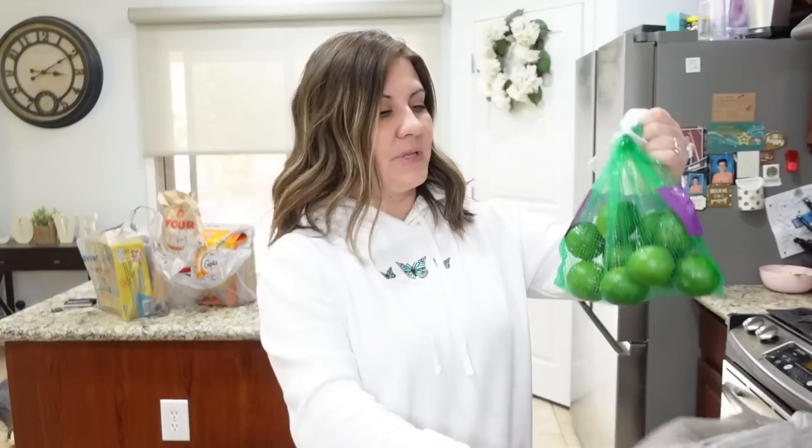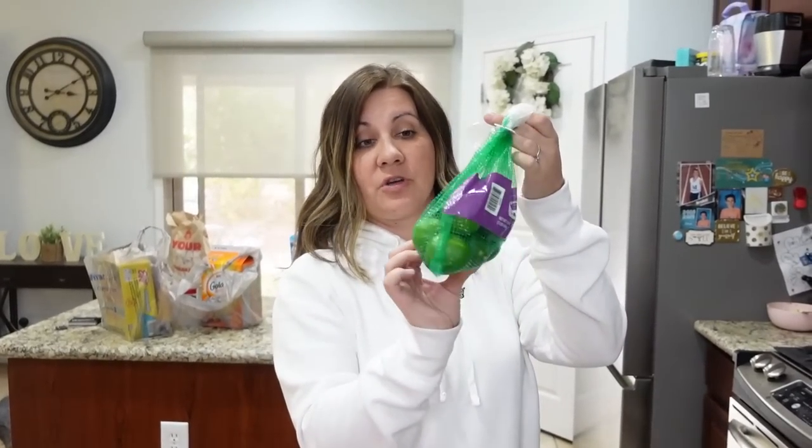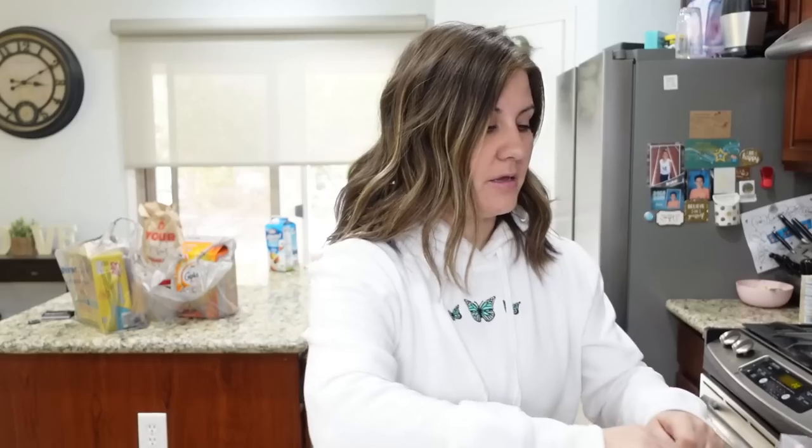We got some limes because you know we love our limes with our cucumbers — just grabbed a bag of those. Keep in mind, all of this was $94. We do small hauls like this pretty frequently in between bigger ones. Let us know in the comments if you want us to film these smaller hauls — this is kind of a trial run.